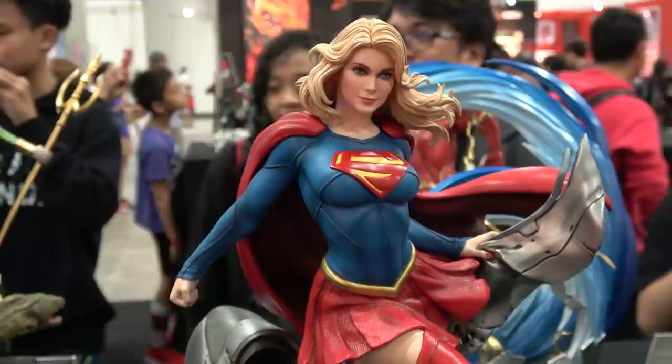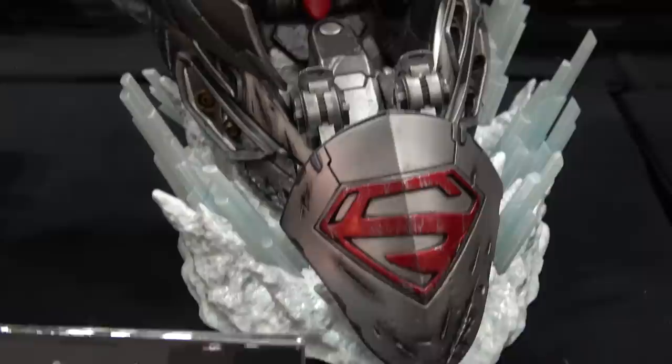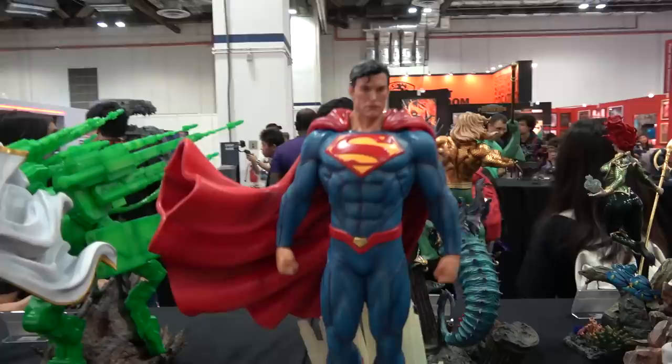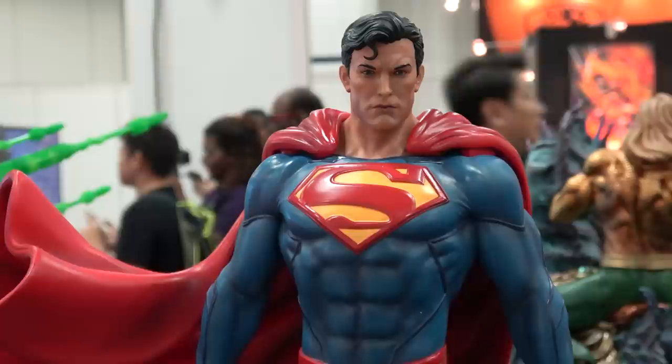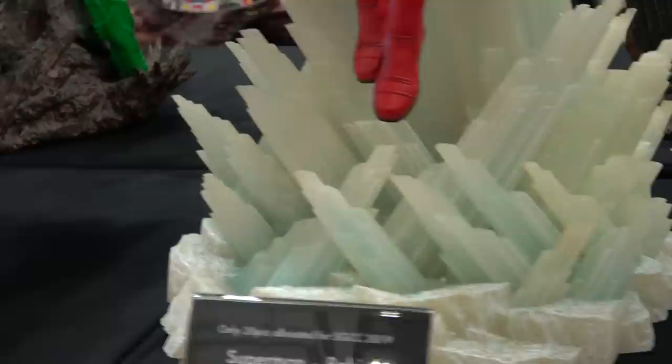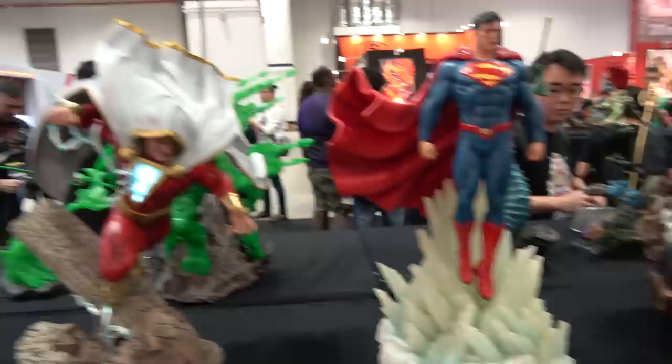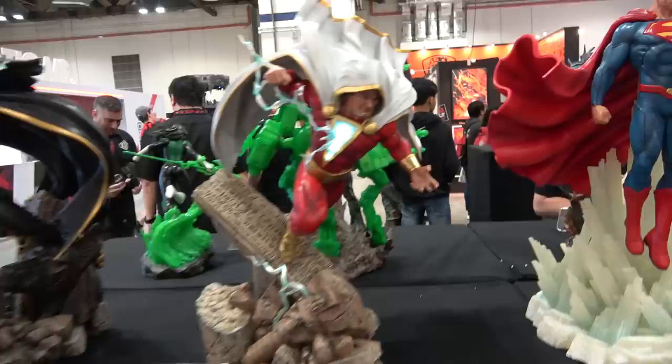Here is Supergirl - really pretty face. Very nice. And then here is Darkseid - he's got all the heroes' trophies on the base, holding Superman's cape and grinning. Looks fantastic. Here's Superman - he's floating over the Fortress of Solitude. You can see the feet aren't touching the base. It's great.